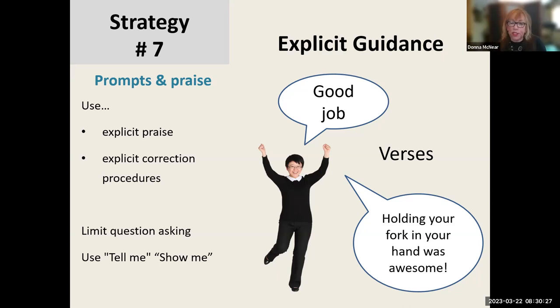In terms of correction procedures and prompting, I try to limit question asking. If you give a direction and the child does not respond, rather than repeat the same thing, correct the child by giving more information — like 'nice try, now do this.' I also like to use 'tell me' or 'show me' rather than ask questions, because children may not respond to questions because of their communication skills.